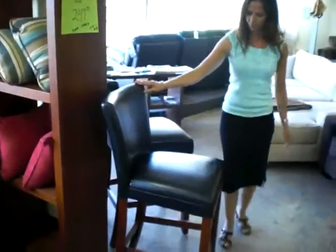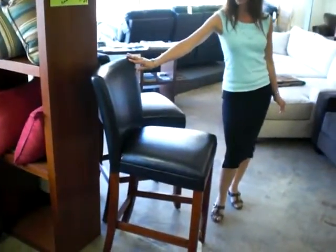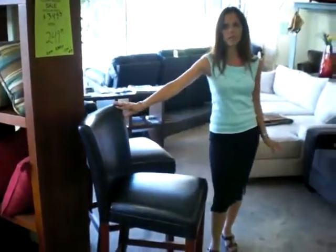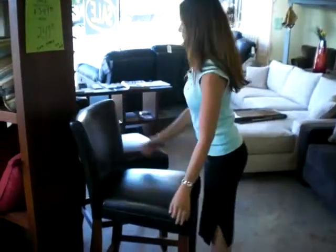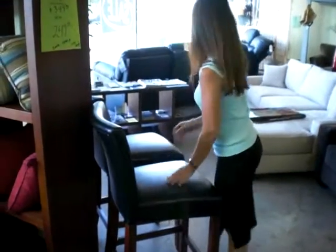We also have these beautiful bar stools that just came in. These are all at a phenomenal price of $119 each, and they come in counter height and bar height. That's a pretty good rundown of all our new products we got in this week — quite a few.